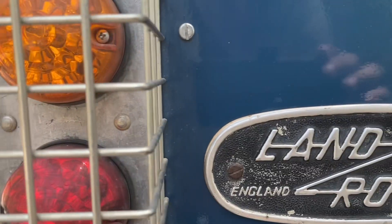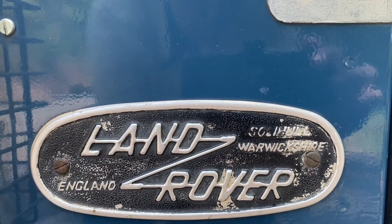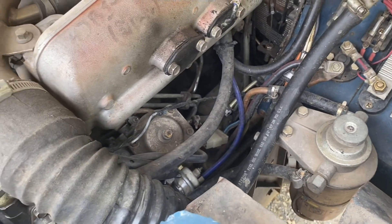I put this engine in myself and did all the wiring. The wiring is aircraft style — there's no cover on it.